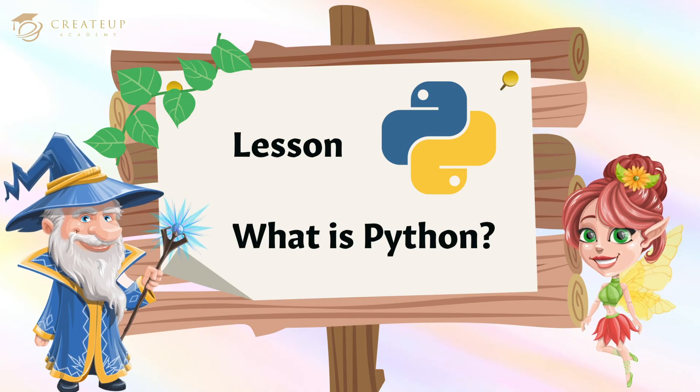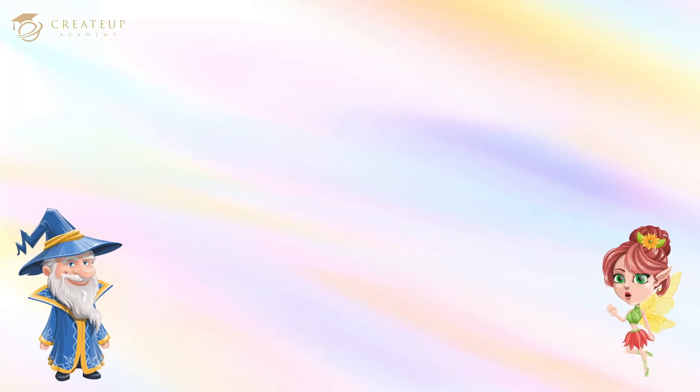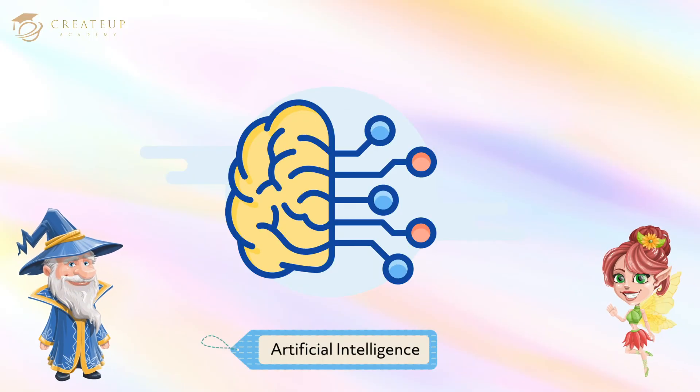What is Python? Hi, Liam. Did you know that you can create artificial intelligence on a computer? Hi, Emma. You knew that very well. I'm going to make an artificial intelligence with my laptop.